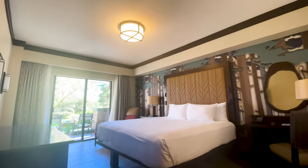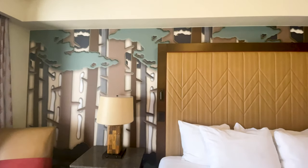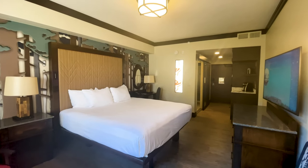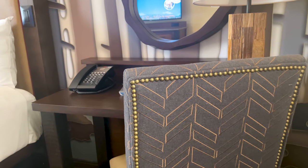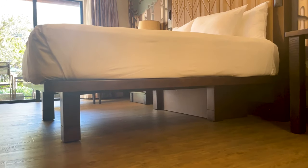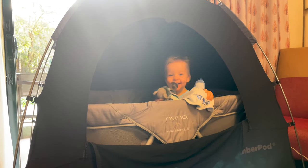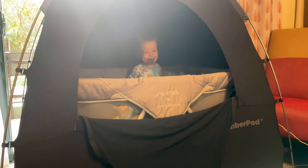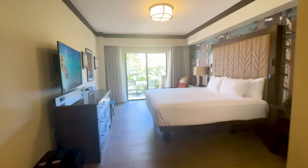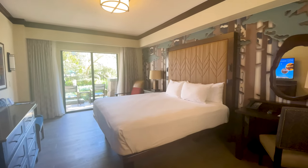The rooms at Wilderness Lodge have recently gotten an upgrade, and the bunk beds are no longer there, which is a good thing in our opinion, because these are some of the smallest rooms by square footage for deluxe resorts. At 344 square feet, we didn't notice a big difference in the feel of the room compared to the Coronado Springs room we stayed in recently. We had a king-size bed and still had to move some furniture to get our pack-and-play in. The bathroom was very spacious, and these deluxe rooms will cost less than other deluxe rooms — it's not a deal breaker, but you will lose a little of that luxury feel with the smaller room size.